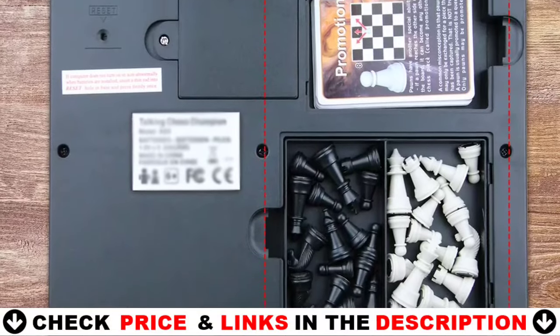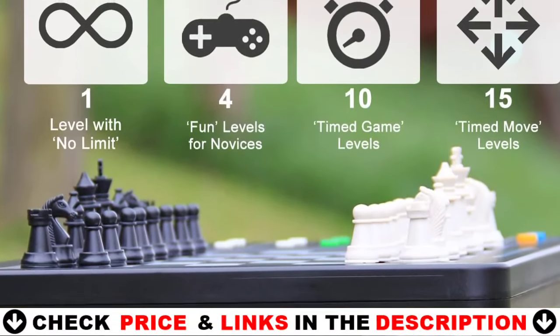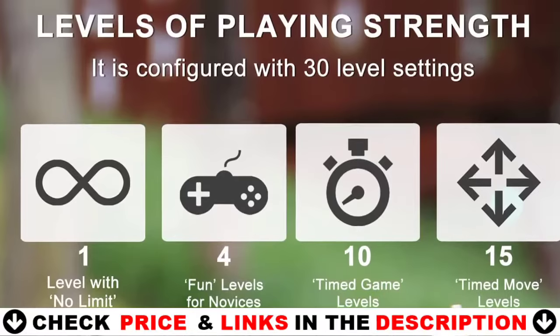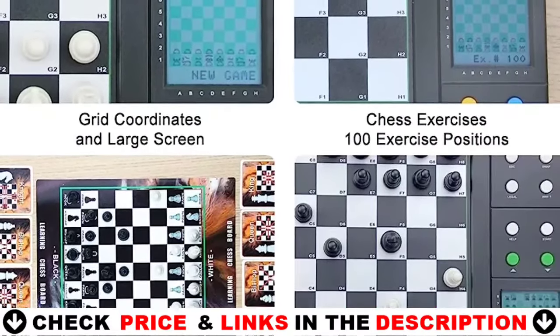Magnetic chess pieces keep the pieces from falling or being displaced, making them easier to place. When you move a chess piece, you can press the chess board and the board will sense the chess piece's position, while also displaying the position in grid coordinates on the LCD screen and recording the chess piece's movement.